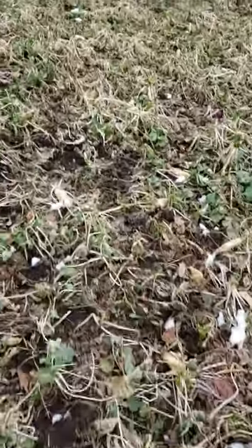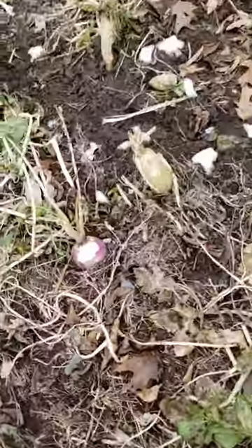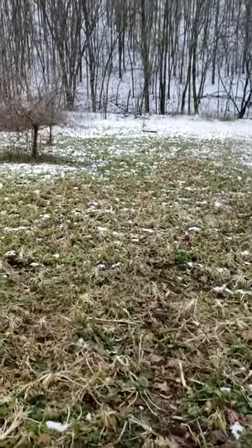And that does it for this one. But even looking at this one, you can see the deer are really starting to hammer at it now, going all the way down through there.